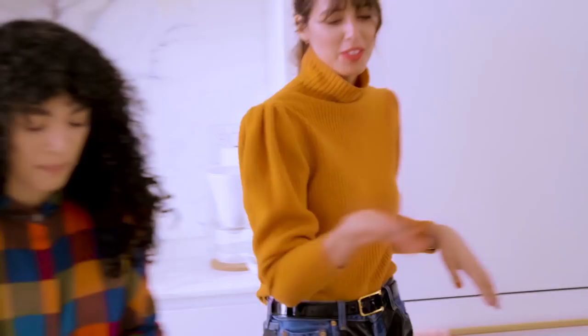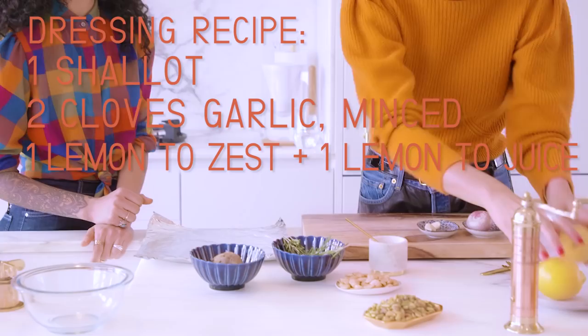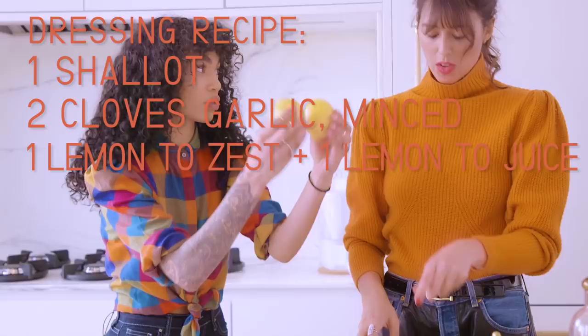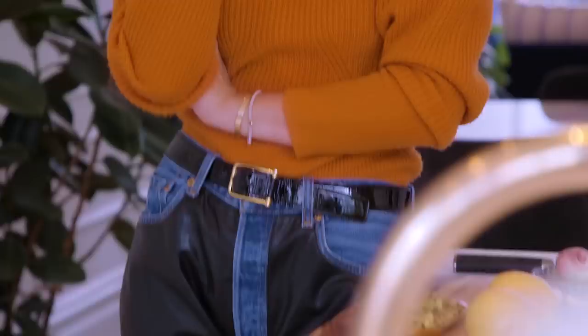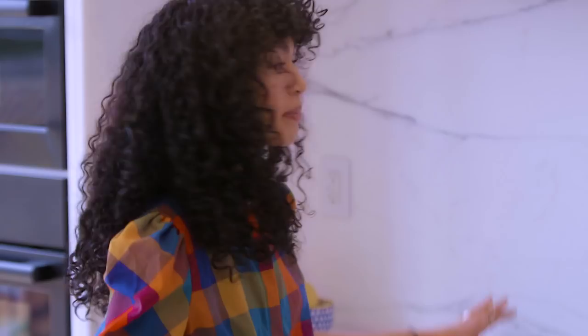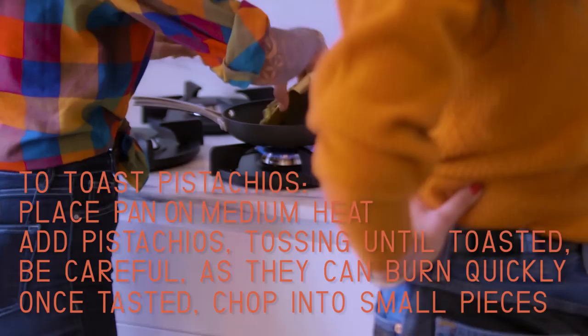For the dressing, we need one shallot, two cloves of garlic, zest of two lemons, juice of one lemon, and we're going to toast these pistachios. They help the dressing emulsify. We'll also use some fresh herbs and a little bit of Dijon mustard. We toast the pistachios to impart flavor — there's nothing more delicious than a toasted pistachio in dressing, it's a game changer. But they're super easy to burn, so keep an eye on them. Medium heat, dry pan, no oil, spread them evenly.